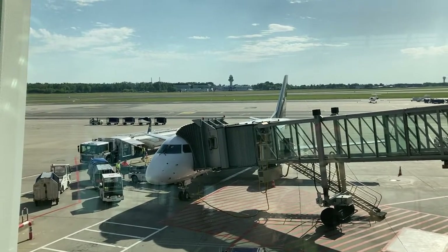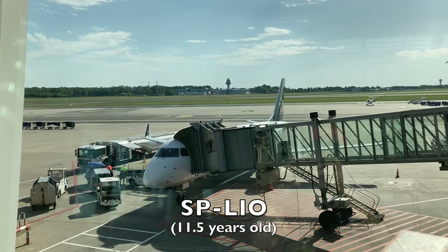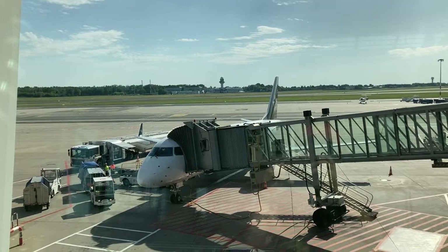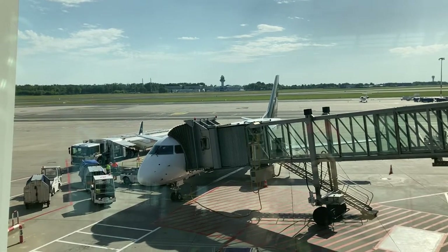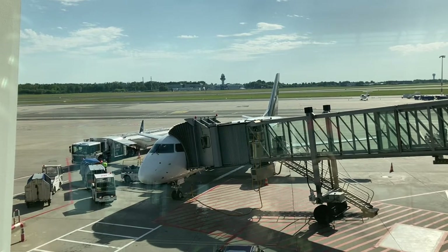Here is my aircraft for this evening's flight. This aircraft, registered Sierra Papa Lima India Oscar, is painted in LOT's Star Alliance livery. Delivered new to the airline in October of 2010, this aircraft was just about 11 and a half years old at the time when I flew on it.